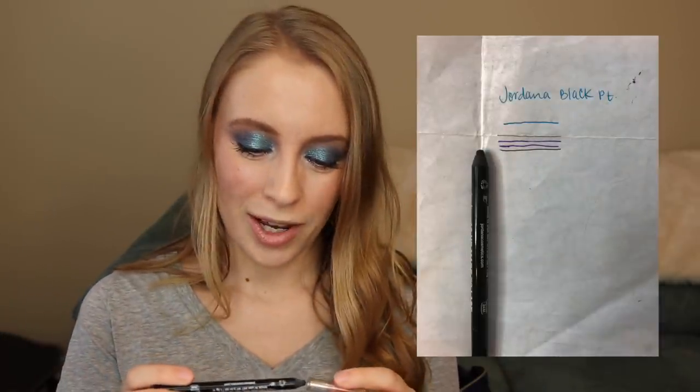Next I have two eyeliners. The first one is the Jordana 12 Hour Made to Last Pencil in Black Point. In my December update, I said I was kind of on the fence about whether or not I was going to declutter this, but clearly I ended up keeping it. I just wanted to see if I could make some more progress on it. I did make a tiny bit of progress this month. I'm not quite ready to part with it — I feel like I can still make some good progress on this.